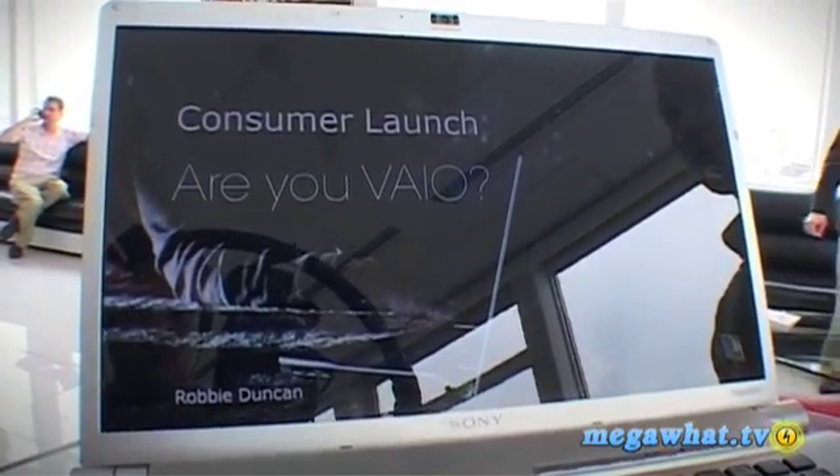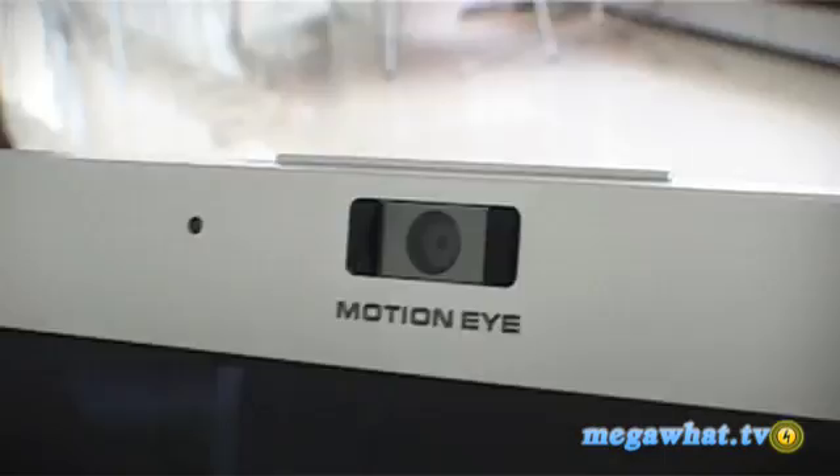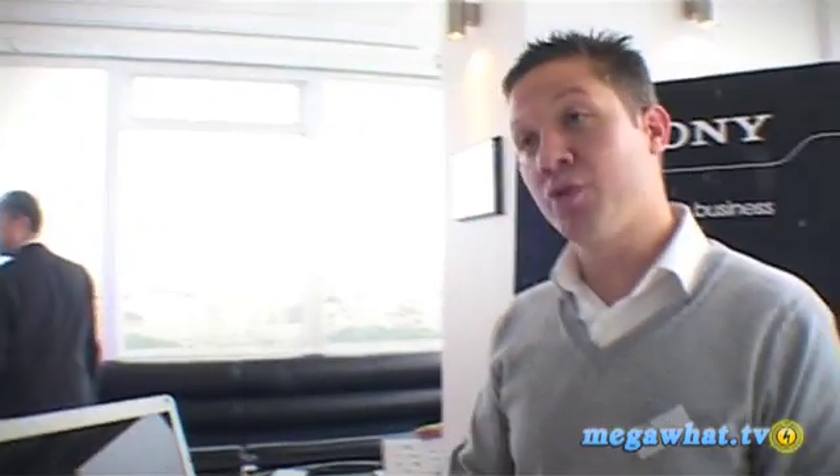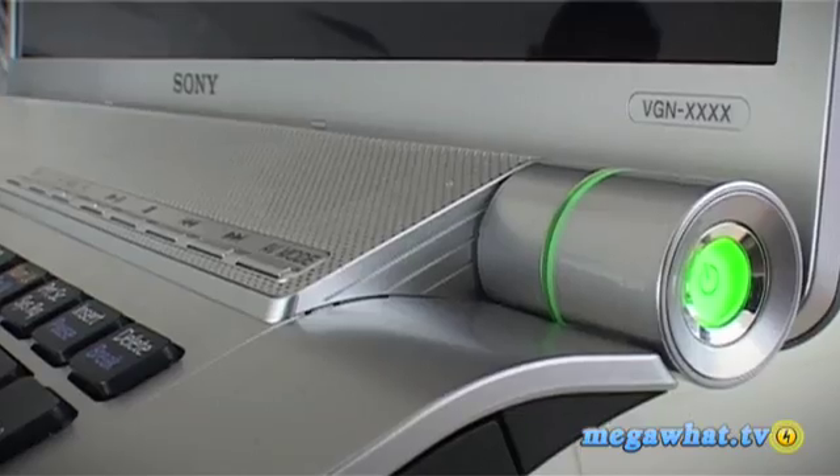I'm here with Robbie Duncan from Sony VAIO, who's going to talk us through the new FW model. What's new? We're very pleased and privileged to be here today to launch our new FW product. The first thing to say is it's a unique 16.4-inch screen size. It's also adopting the recent launch of the Intel new platform, which is Centrino 2, featured throughout our FW series. We've got real design features — we're trying to pull together a consistent identity of our products. We've got the cylindrical design, which enables the screen to sit behind the product, reducing the height and the overall footprint.